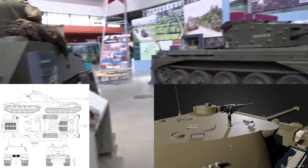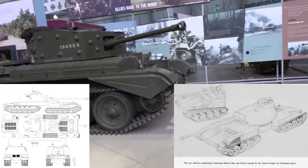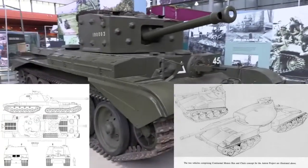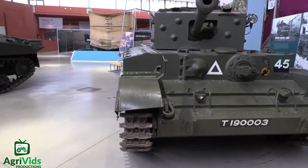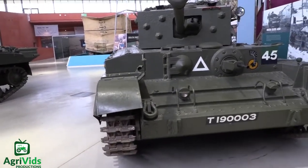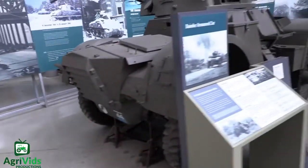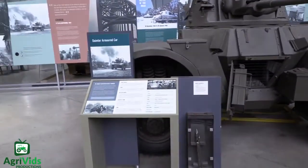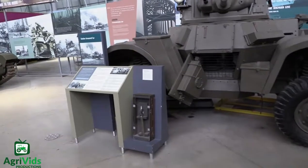And that is pretty much it for this tank. Like I said, there's not a lot of information I could find on this tank. Thank you for watching and please let me know in the comment section down below if I made any mistakes, or if there is any vehicle you would like for me to talk about. All sources to the information I got on these tanks will be in the description, including a link to the Bovington Tank Museum tour video.